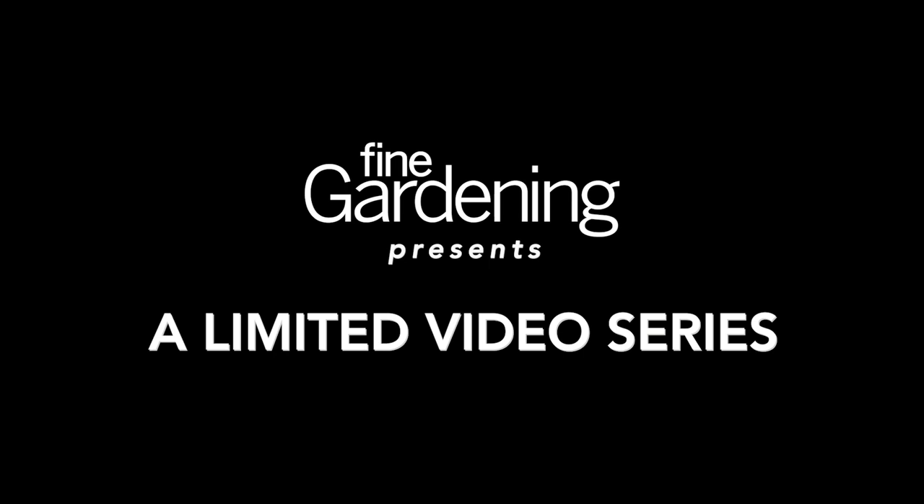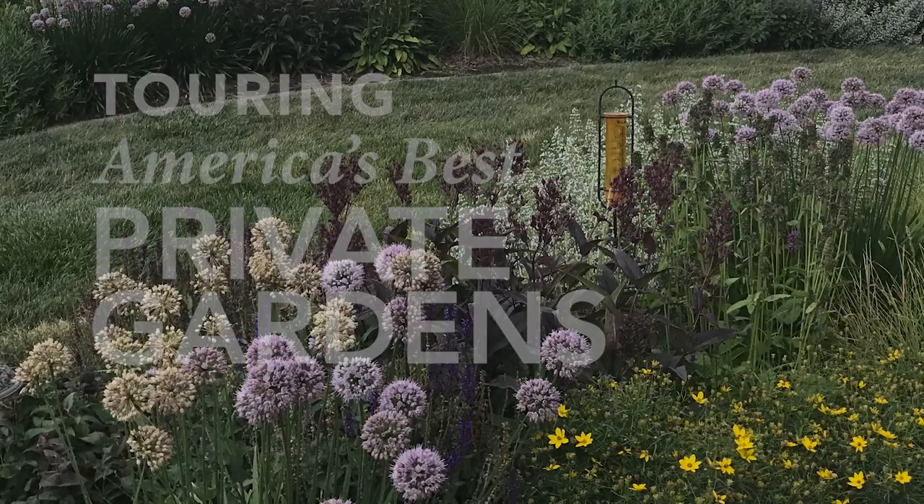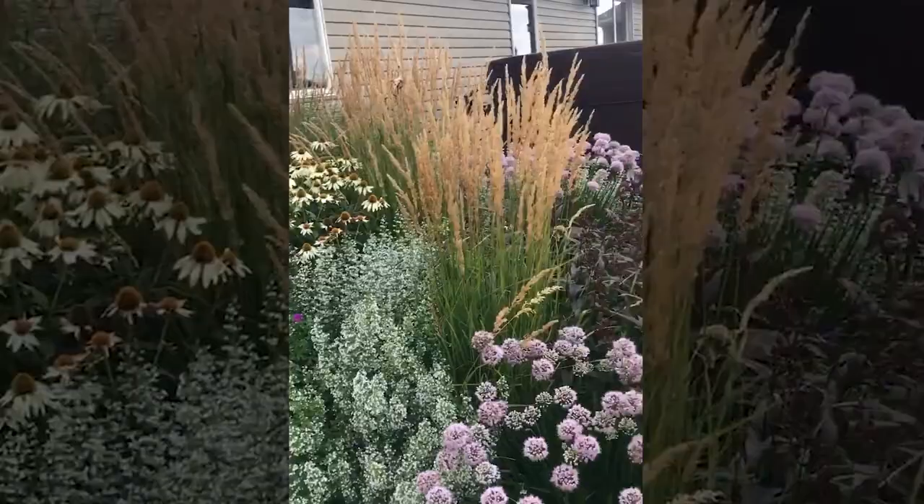The inventive design of this garden proves you don't need a large wall of shrubs to get privacy. How do you solve a privacy problem without planting a hedge? This garden in Carroll, Iowa uses the illusion of a garden planted on a berm to provide four-season interest and screening.